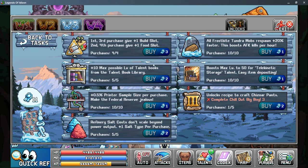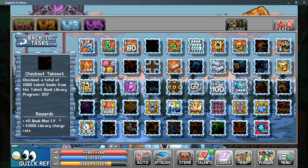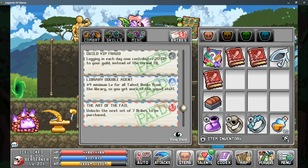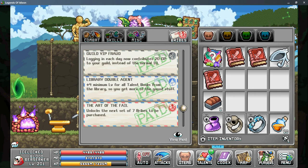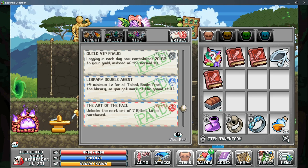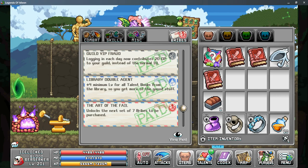The third upgrade is from the World 3 Achievement called Checkout Takeout, which requires you to check out a thousand books from the talent book library. This takes quite a bit of time so check out as often as you can. It gives you five additional maximum levels and increases your library charge rate by 30%. To raise your minimum level, look at the Library Double Agent — a bribe bot in the World 1 Stamps — which increases your minimum level by 4 and costs about 10 platinum to unlock.